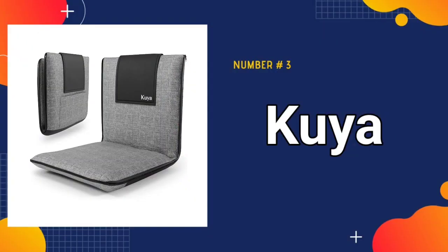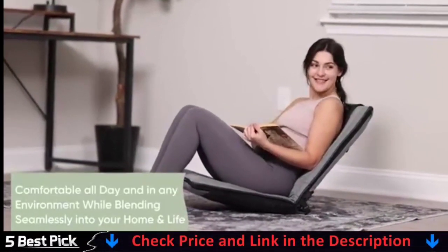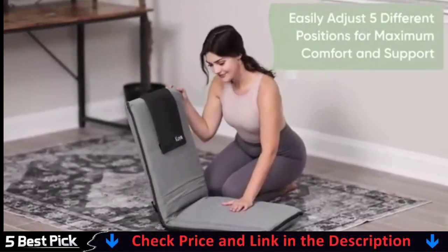Third in our list is the Kuya Japanese Floor Chair. Your Kuya floor chair comes with a durable and dependable stainless steel custom locking frame that can be simply adjusted to 5 different settings. Kuya, which is made of lush and breathable linen, is comfortable all day and in every atmosphere while also integrating into any home.